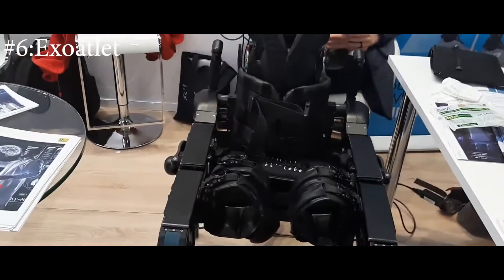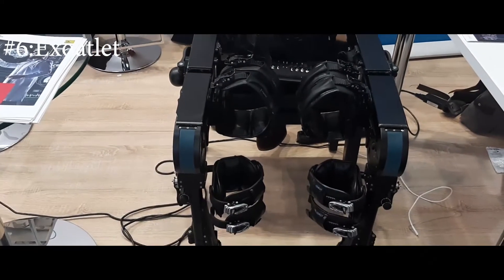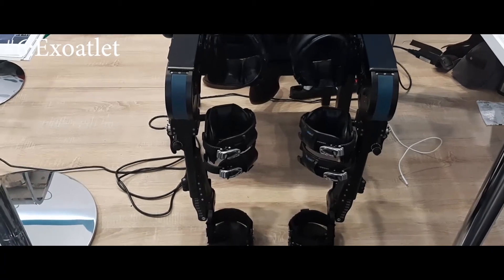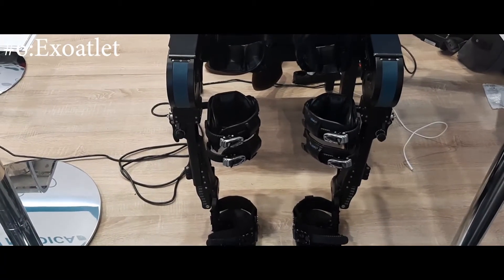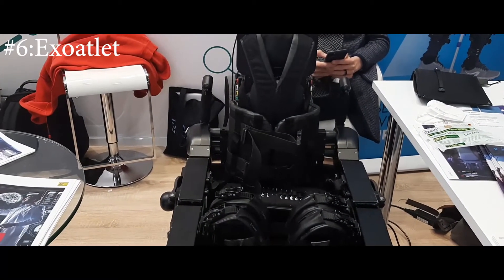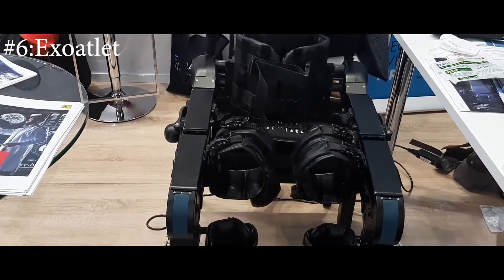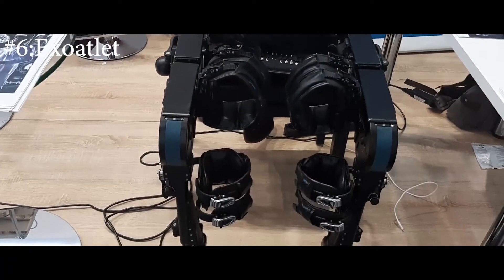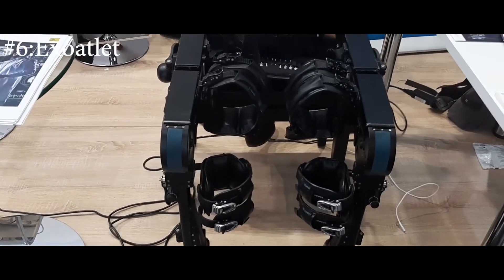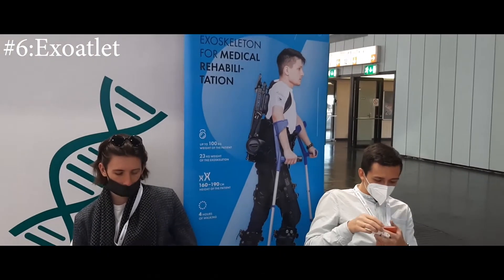One of the other cool projects I saw was from the Exo-Atlet company from Russia, based in Luxembourg. It's an exoskeleton robot that a paralyzed or handicapped person can wear, which moves the legs externally through servos. Control can be done remotely via tablet, joystick, or even brain pulses from a neural interface — they have also incorporated that capability.